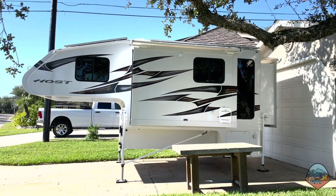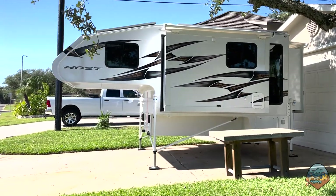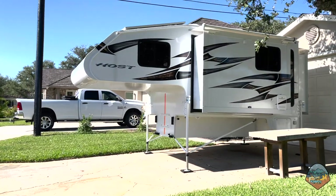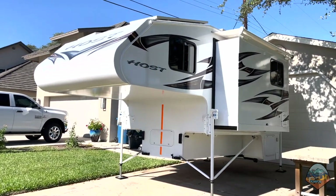In mid-November I finally got my camper back from the RV dealer. They were still waiting on warranty approvals from Host, the manufacturer, but they made the repairs for me so that I could proceed with my plans to film the rest of my pilot episode. You may recall all the things that had gone wrong in my previous video.